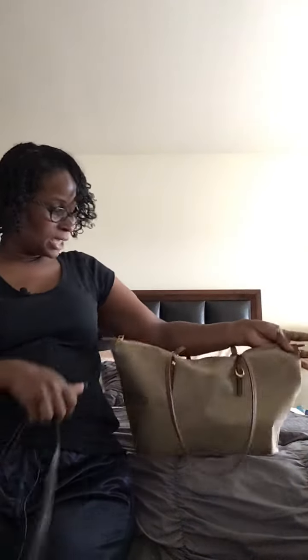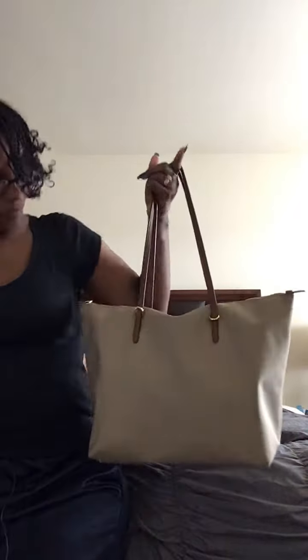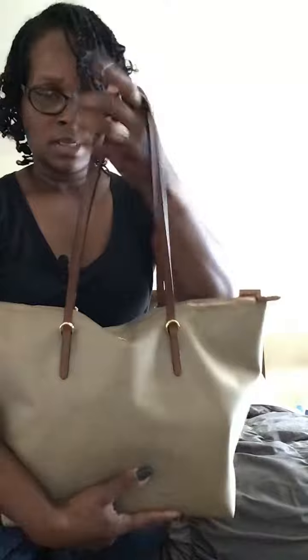Good morning, good afternoon, good evening, or good night — hi everybody! My name is Monique and this is Woman of Many Hats. I came to you today to bring you a 'what's in my bag' video. This is a Lauren Ralph Lauren tote bag. It has leather straps, D-rings front and back, and the RLL logo here.